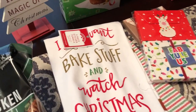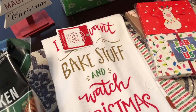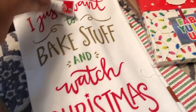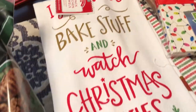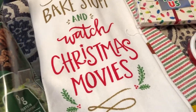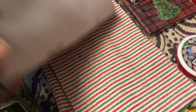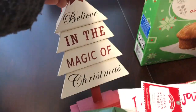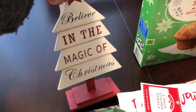Next I picked up these kitchen towels — it's a two-pack. The one on top says 'I just want to bake stuff and watch Christmas movies.' I love that. The other one underneath is just a patterned towel. And I also got a little sign that says 'Believe in the magic of Christmas' — I just like little things like that to put in the kitchen or the bathroom.